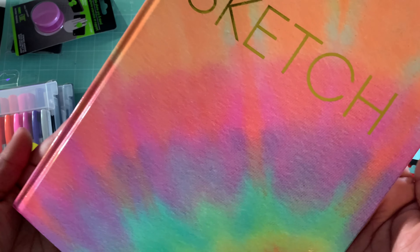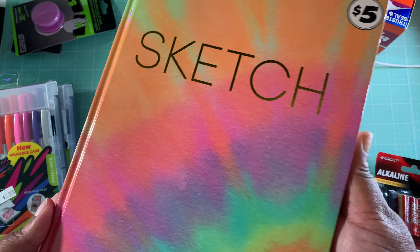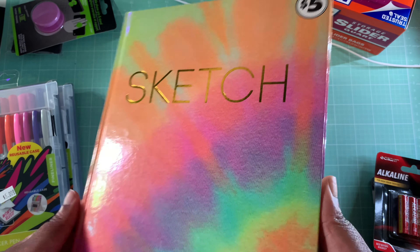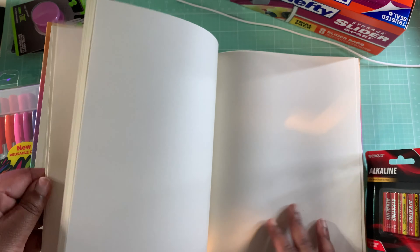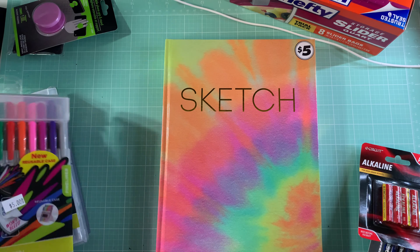I also picked up a sketchbook from the five dollar section. A lot of the Dollar Trees around here now are Dollar Tree Plus, which means they have items that are three, five, ten, maybe even fifteen dollars. I wanted to pick up the sketchbook — I thought it was a nice big size and it's got plenty of sketch paper. I have an idea for this.